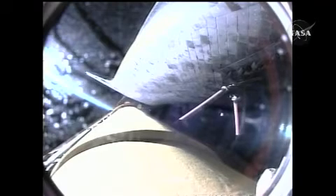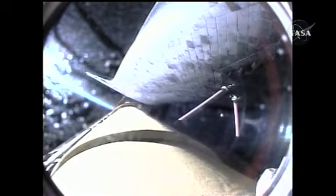Now three minutes and thirty-seven seconds into the flight, Discovery continuing on its path to orbit, flying at five thousand miles per hour, fifty-six miles in altitude, and one hundred and twenty-seven miles downrange.